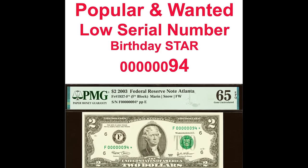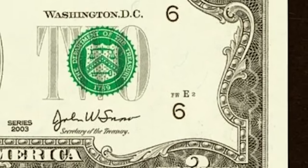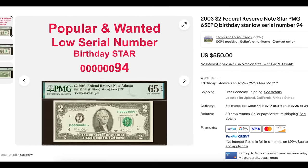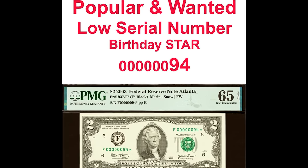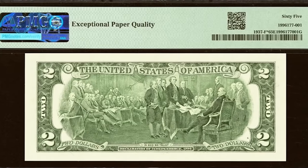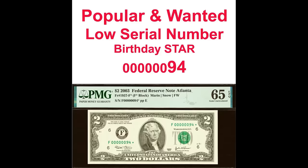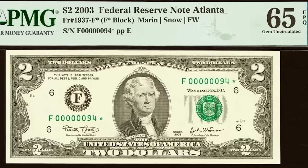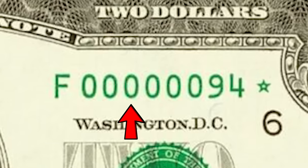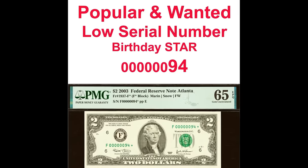Someone turned this 2003 $2 bill into $550, and it's got two things going on. First, look at the bottom right-hand side of the bill — you'll see what's called a front plate position, which lets the producer know where this specific bill was located on the printing sheet. You might also see 'FW' before that plate position, meaning this bill was produced at the Fort Worth, Texas facility. The only other facility that prints paper money in the US is Washington, D.C. What really matters here is the low serial number — a bunch of zeros followed by a 94. Collectors love going after bills with rare serial numbers like this, which is why this 2003 $2 bill sold for $550.